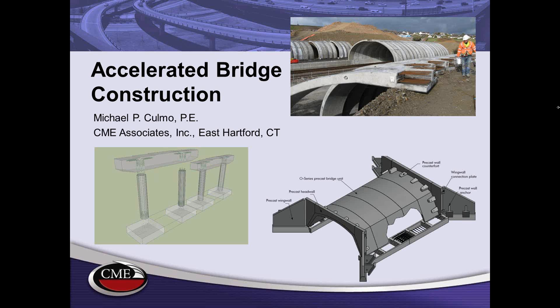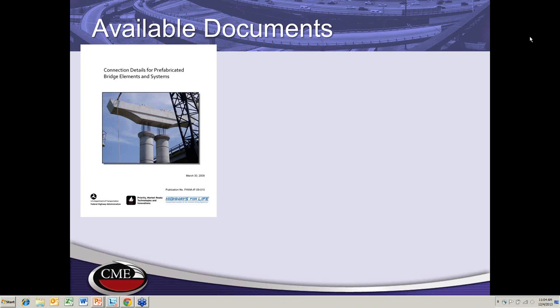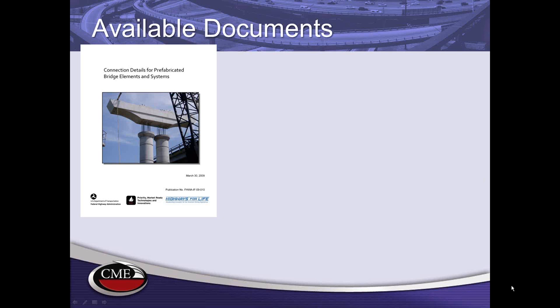For instance, on the first screen you see a precast pier that could be used with some of the CONTECH superstructure products. There are several available documents online for accelerated construction technologies. The Federal Highway Administration has been a big supporter of accelerated construction prefabrication. The first document available is the connection details manual — searchable on Google by typing 'FHWA connection details' — which contains approximately 150 details used around the country for prefabricated projects.